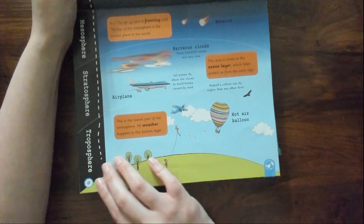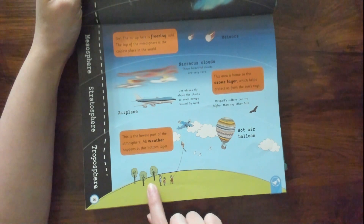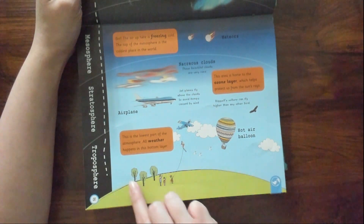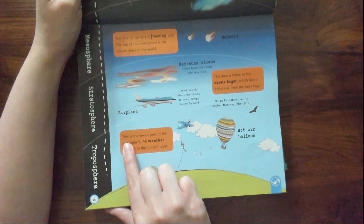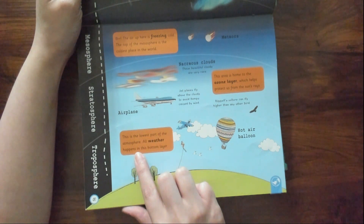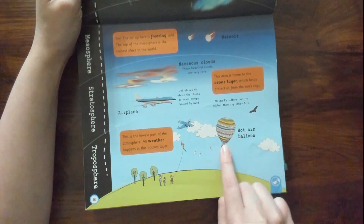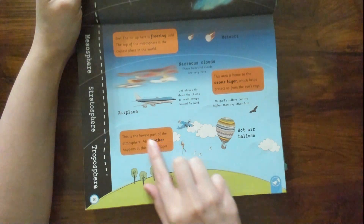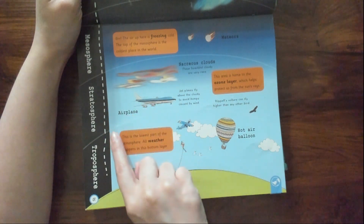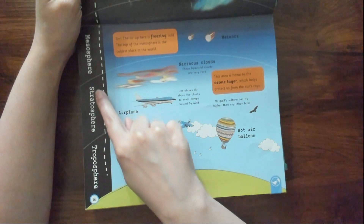Let's look at this from the Earth — there we are, right there. This is the lower part of the atmosphere. All weather happens in this bottom layer. Look, there's a hot air balloon, and there's an airplane. The airplane does not fly in this area — they fly in the stratosphere.